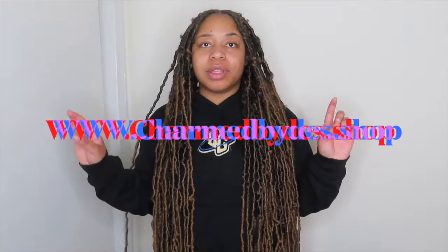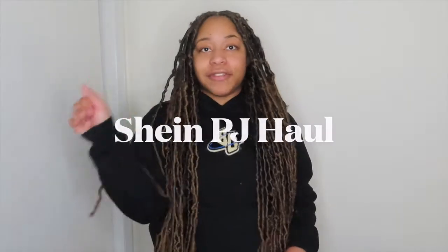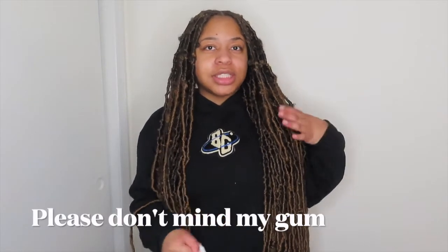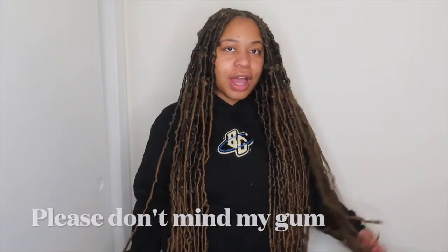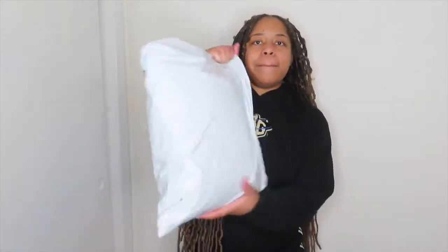My website is www.charmbydes.shop. Today I'm coming to you guys with a SHEIN haul — a different type of SHEIN haul. I ordered pajamas. I wanted to give the girls grown and sexy, luxury nice pajamas, and SHEIN had a lot of cute ones. Make sure you like, comment and subscribe. I'm gonna open up the bag and get right into it.